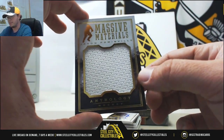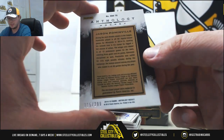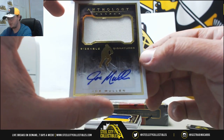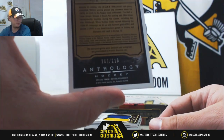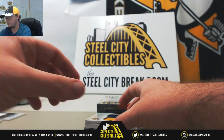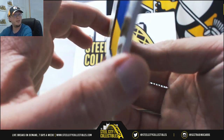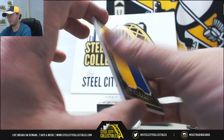Going to get massive materials, Jason Pommenville. Number 15 of 299 — number 5 to Brian B. Sizable signatures, Joe Mullen, nice signature there. Number 162 of 210 — number 2 to David O. Massive materials, Grant Fiore, nice yellow and blue piece. That one's number 11 of 49 — number 1 to Chris H.